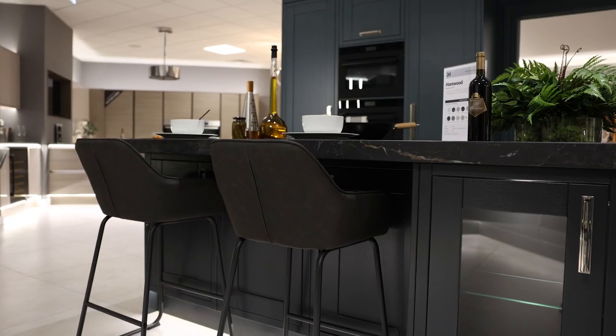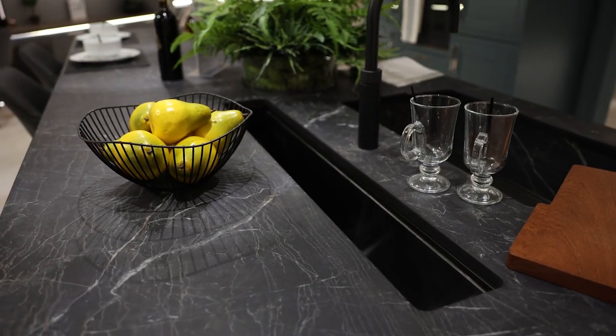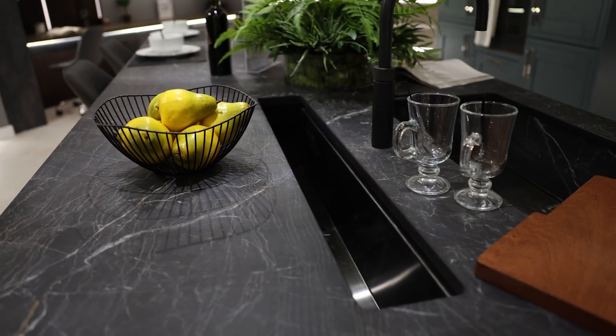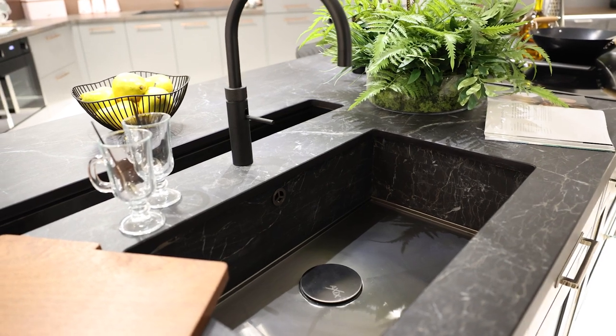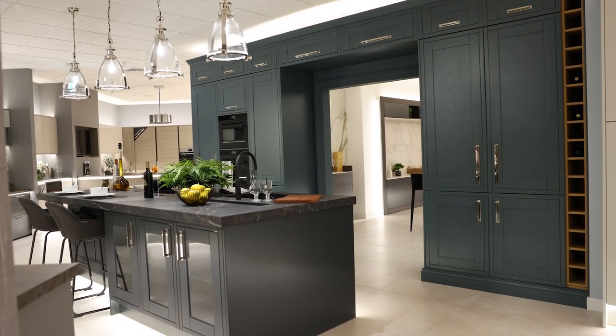A standout feature on this island is the Dekton-lined axis sink for a seamless look. We've also incorporated a drinks trough, which is great for entertaining. On this kitchen, the worktop is all on the island, so it needs to be really functional — we've got the sink, the hob, and a dining option.